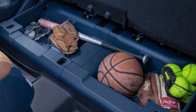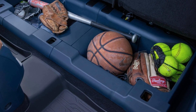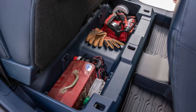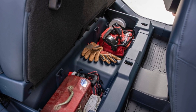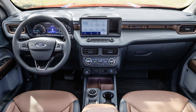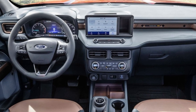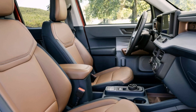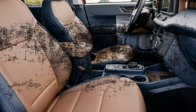Ford Co-Pilot 360 technology includes standard pre-collision assist with automatic emergency braking and automatic high-beam headlamps. Available options include adaptive cruise control with stop and go, blind spot information system with cross-traffic alert, lane centering and evasive steering assist. Five standard drive modes include Normal, Eco, Sport, Slippery and Tow/Haul to enhance performance and confidence over various driving conditions.